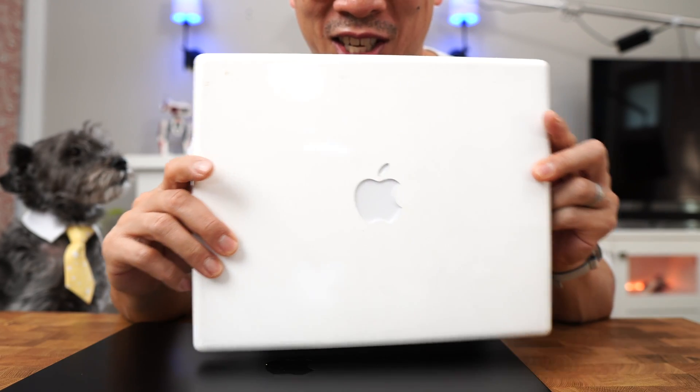You want to see the first laptop I edited on? An iBook. Look at this chunky thing — it's still so awesome though.